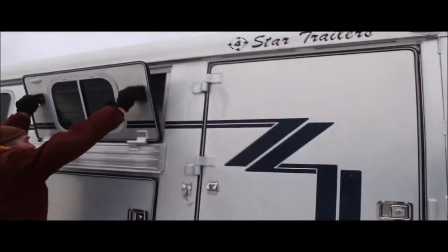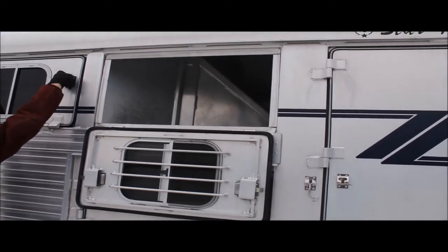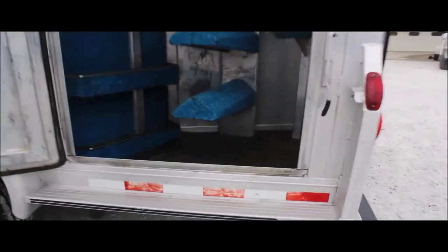All these windows open up. It has a side-load tack room which is really, really nice — you've got four saddle racks, blanket bars, storage units, and bridle hooks up top. Every light on this trailer works.